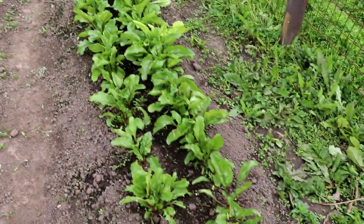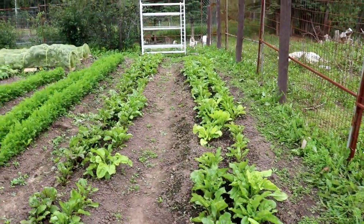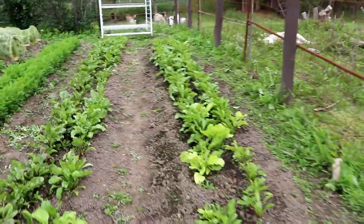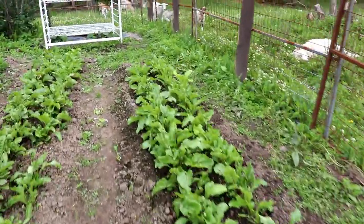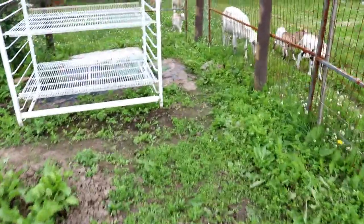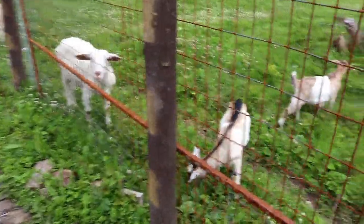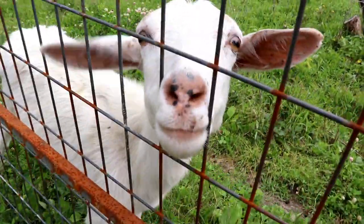Last year was freezing — I remember wearing my winter jacket in the middle of summer doing morning chores, which is unheard of. This year we're getting some slug damage for sure — this is pristine weather for slugs.